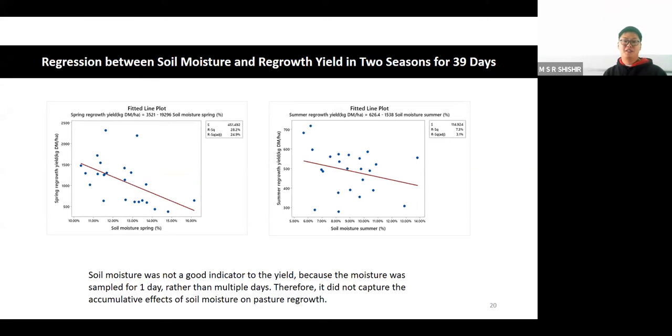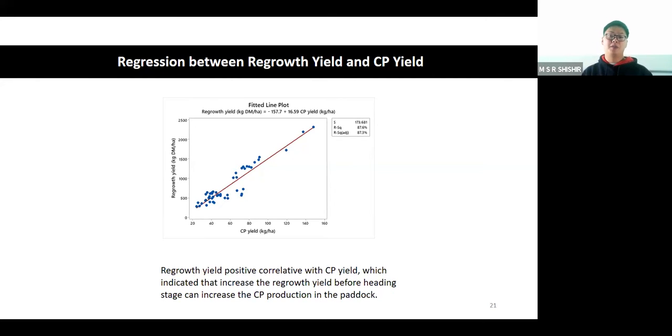Regarding the relationship between soil moisture and regrowth yield across two seasons over 39 days, soil moisture shows a negative relationship but the result is not significant. Soil moisture is not a good indicator for yield because the soil moisture was only sampled on one day, which cannot show the cumulative effect of soil moisture on yield - not a very good indicator with just one sample. Looking at the regression between regrowth yield and crude protein yield, most of the regrowth actually increases the protein content of the pasture, as the regrowth yield is positively correlated with crude protein yield.